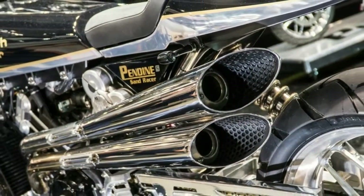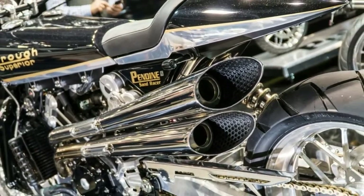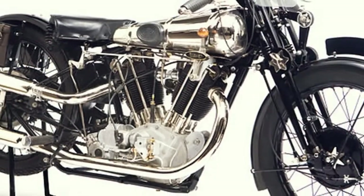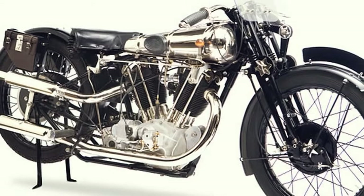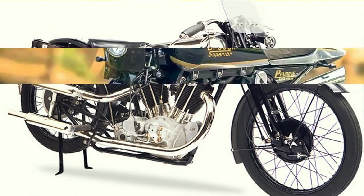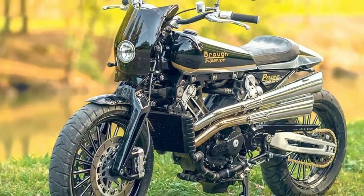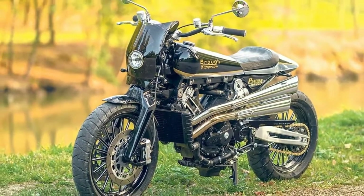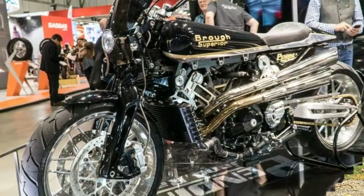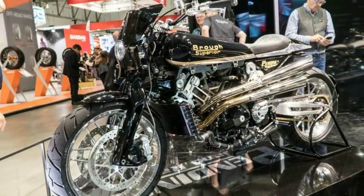Brough Superior are still very much the Rolls-Royce of motorcycles and with the full production SS100 MK2 now on sale in the UK, the firm is genuinely back in business. But just as we've become used to their bold modern interpretation of the vintage Brough styling that makes the SS100 stand out in any crowd, the firm have created an even bolder new bike for 2018: the Pennine Sandracer.